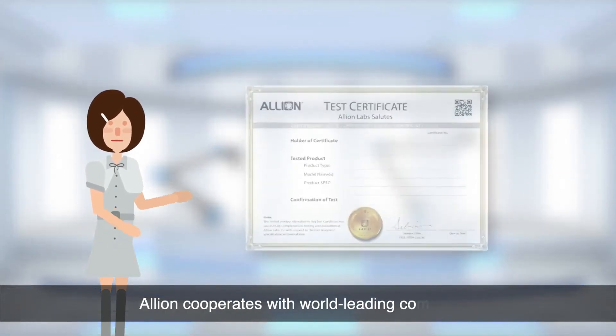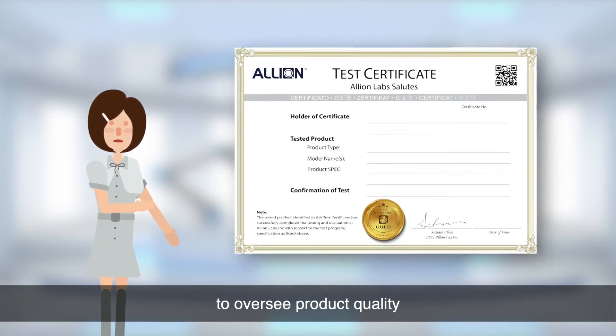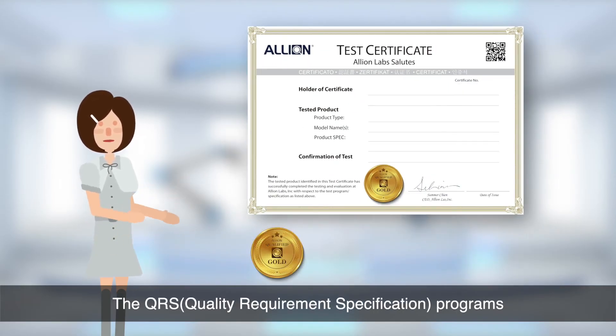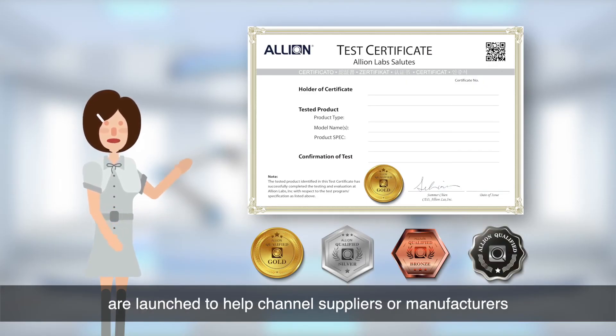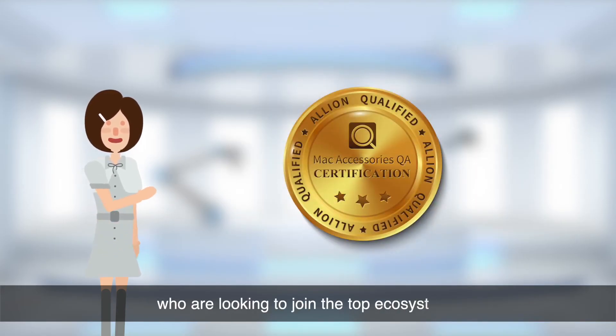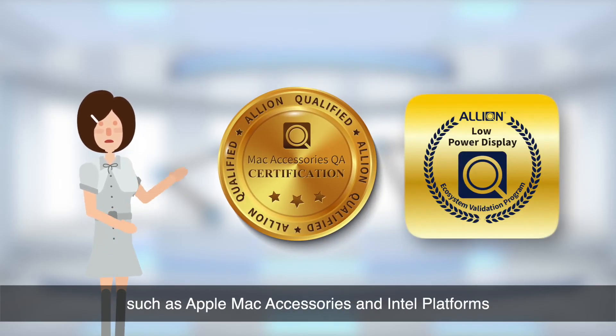Elyon cooperates with world-leading companies to oversee product quality. The quality requirement specification programs are launched to help channel suppliers or manufacturers who are looking to join the top ecosystems, such as Apple Mac accessories and Intel platforms.